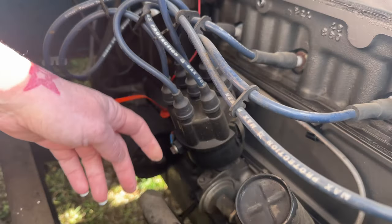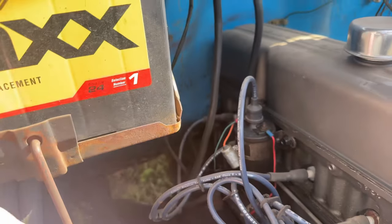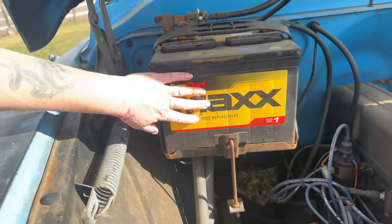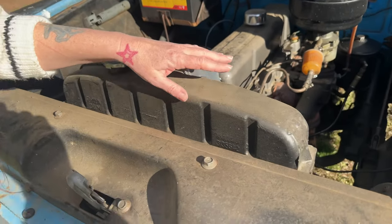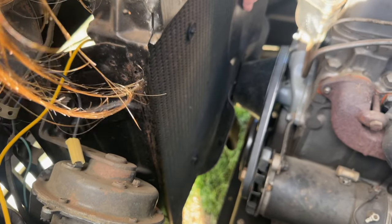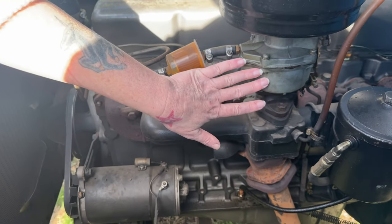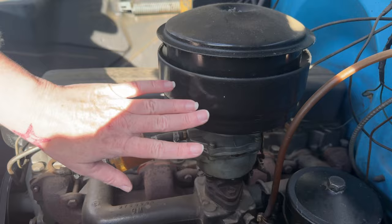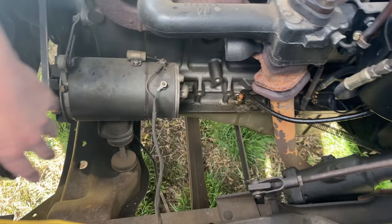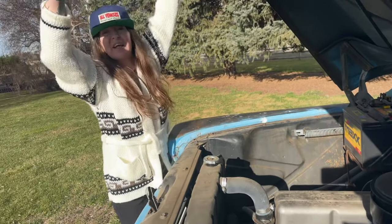We've got our distributor cap, our oil dipstick, our coil, and back down here is our starter. We've got our battery, our radiator, and down in here is our horn. We've got our fan, our generator, our exhaust, our intake, our carburetor, our air filter oil bath, our oil filter, and you can see the exhaust going down. There's not much in here — you can just kind of hang out in here if you wanted to.